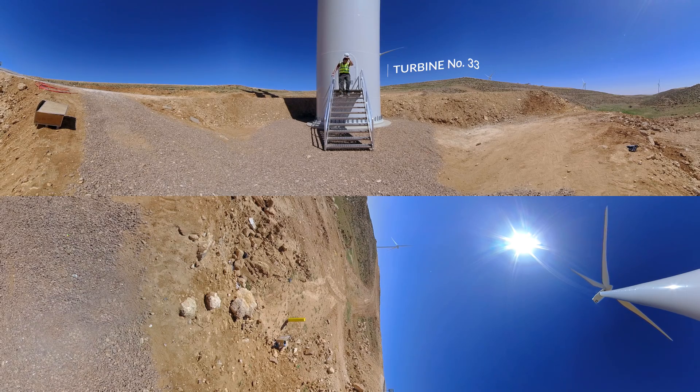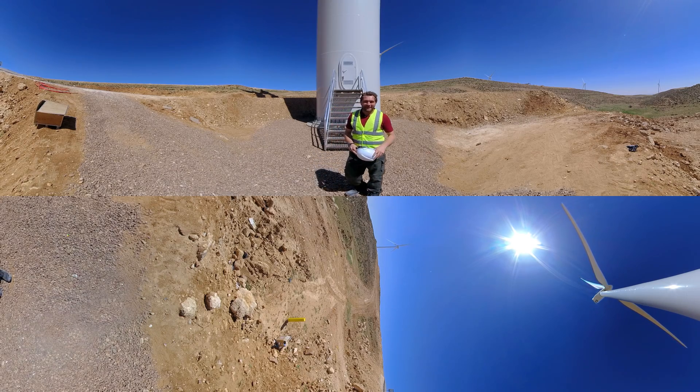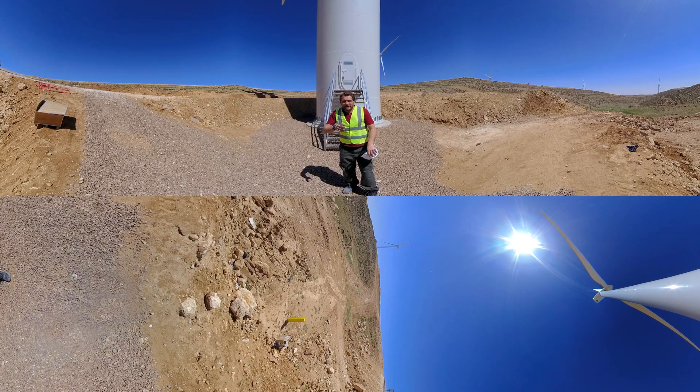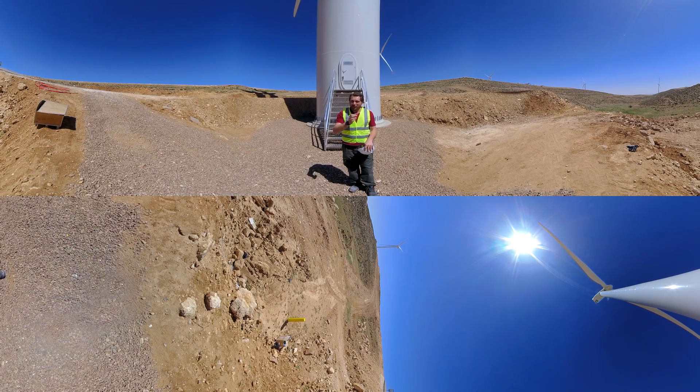Hello, Marhaba. I'm Yazid and welcome to Aradjiv Quint Plant. Up there, one of the mighty turbines. There are 41 here and some of them are still under construction. Today, I'm going to give you a special behind-the-scenes tour of Jordan's newest wind plant.